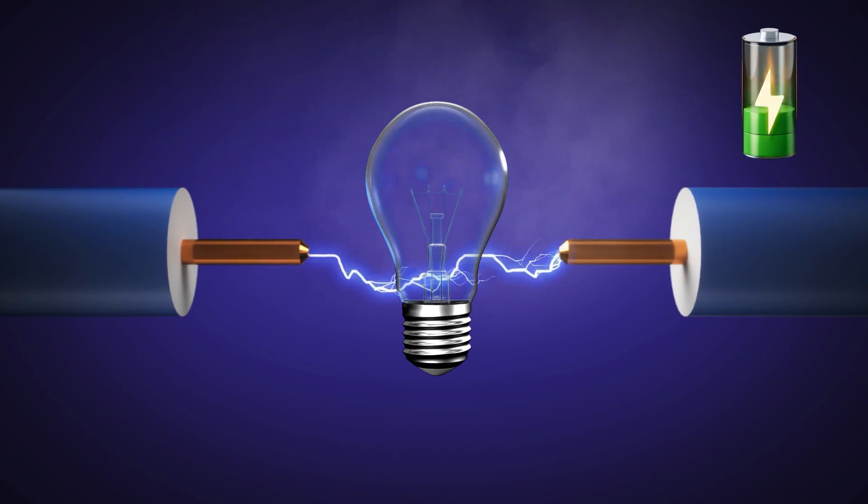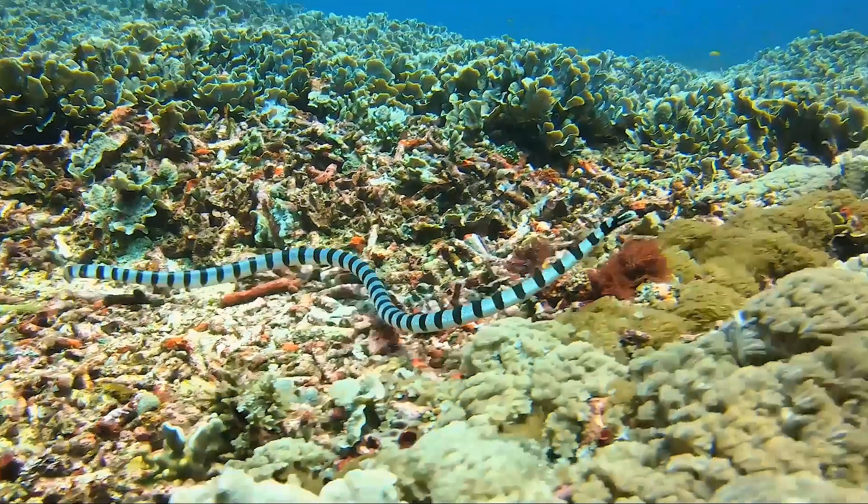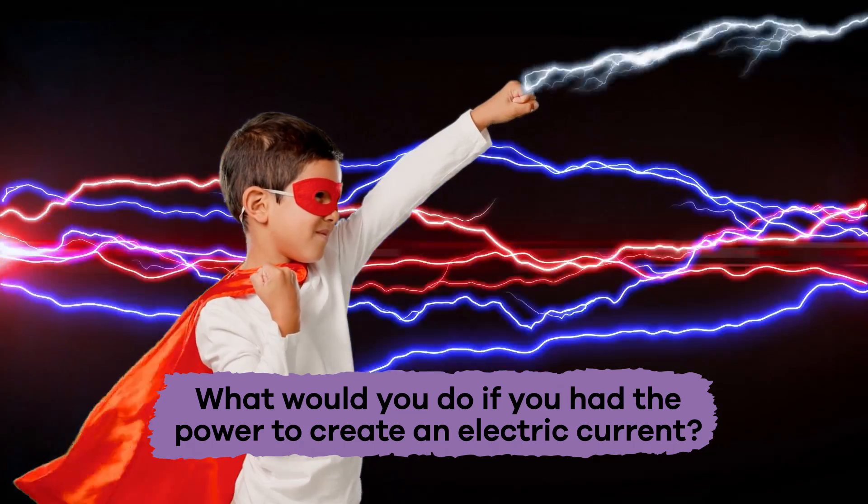Said current can be as strong as 600 volts, which is enough to kill other fish and deter predators. Talk about electric! What would you do if you had the power to create an electric current?